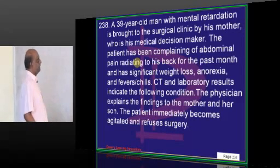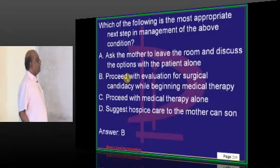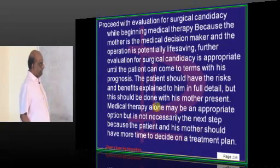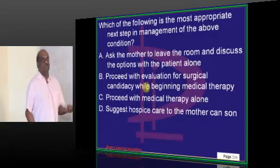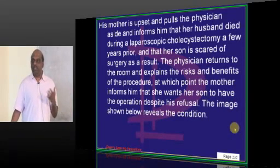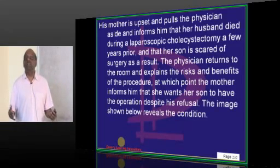A 39-year-old with mental retardation presents with abdominal pain radiating to the back. CT indicates a specific condition and the question asks for the next step in management. Whenever a patient has certain comorbid illnesses, you must balance between medical and surgical management, choosing based upon the risk and the wishes of the patient.